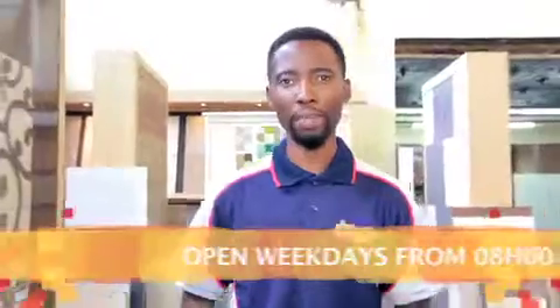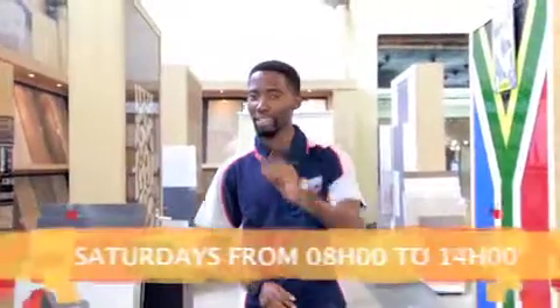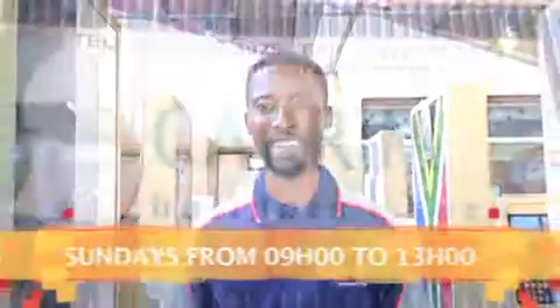Our Kei Karim Builders and Tile Mecca stores are open weekdays from 8 until 5. Saturdays 8 until 2 o'clock. And only on Sundays, our Atterbury Deco Center store is open from 9 until 1 o'clock.